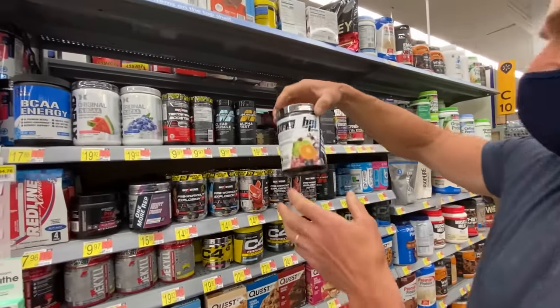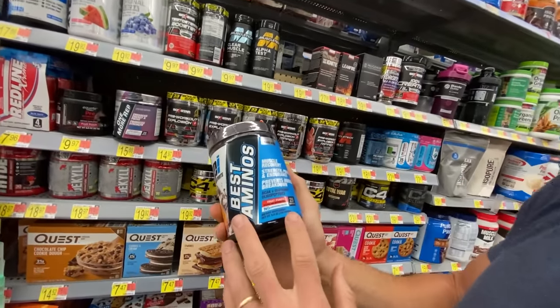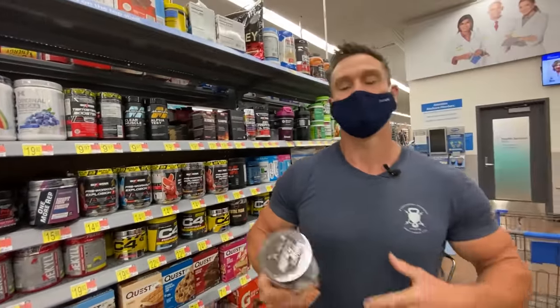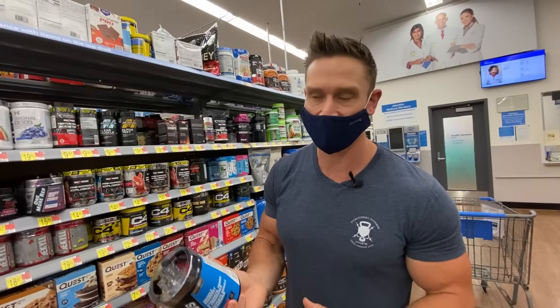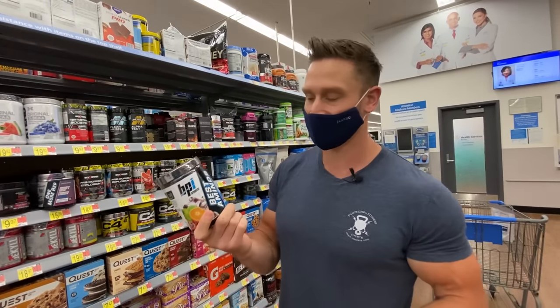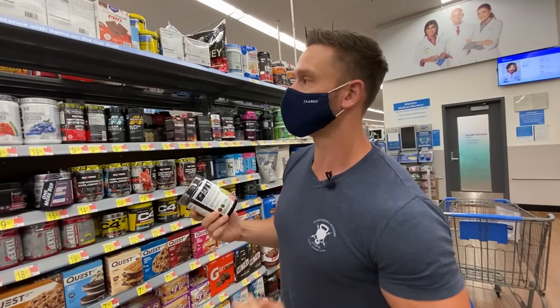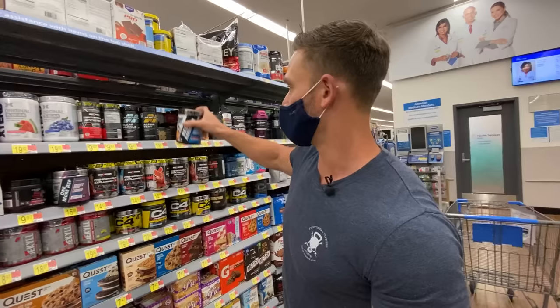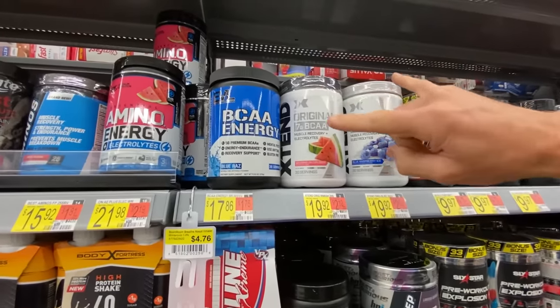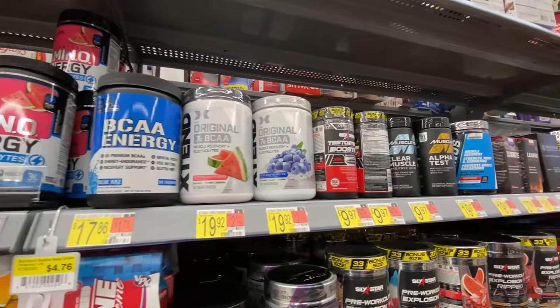Let's jump into some aminos. BPI Sports has BCAAs — branched-chain amino acids — but I don't see the ones I think are most important, which are essential amino acids. With BCAAs, you're really only getting the benefit of leucine, which is very muscle-sparing. Essential amino acids give you all the amino acids needed for muscle rebuilding and tissue repair. Leucine, isoleucine, and valine — the BCAAs — with isoleucine and valine not doing a whole lot for you. I'm surprised we still have so many BCAAs on the market when EAAs are clearly better. So any of these BCAAs — just don't bother. Go get yourself some EAAs.